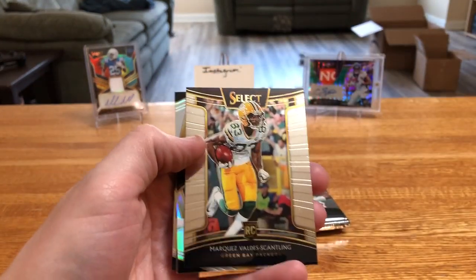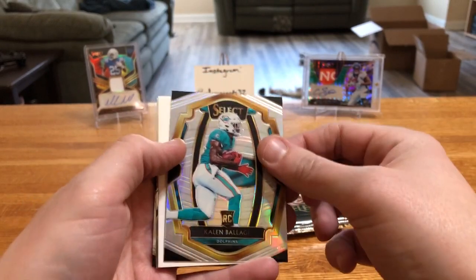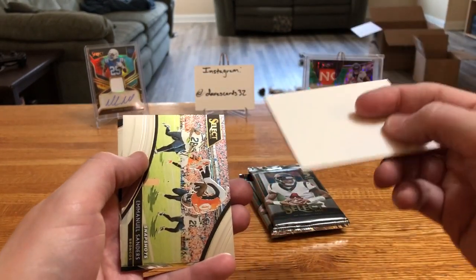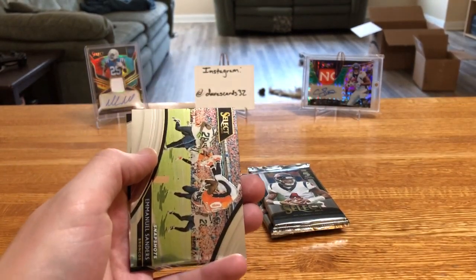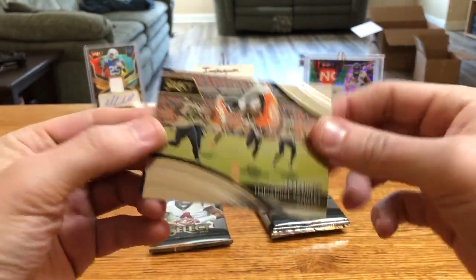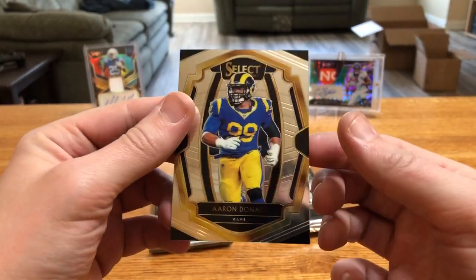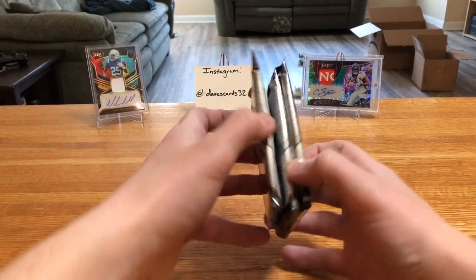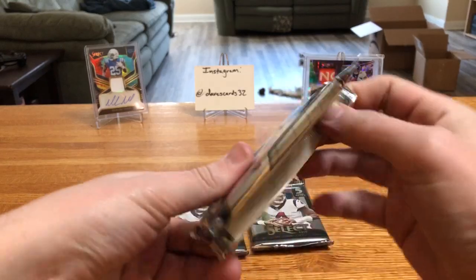Drake, one Smith, Marquez Valdes-Scantling, silver Ballage — there we go, there's that filler. Three, two, one, see ya — almost got it on that one. Emmanuel Sanders snapshot — that's a cool insert. And Aaron Donald.